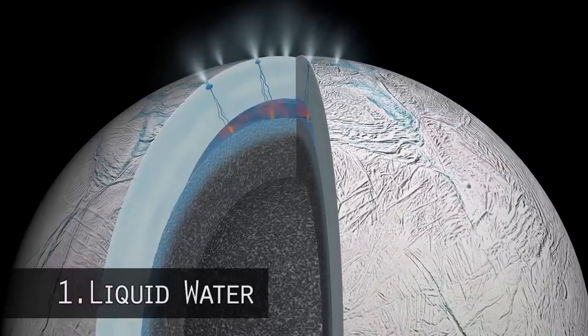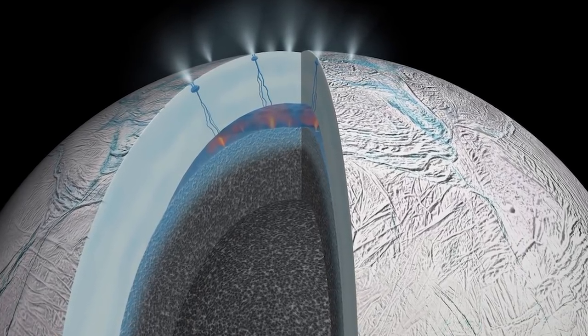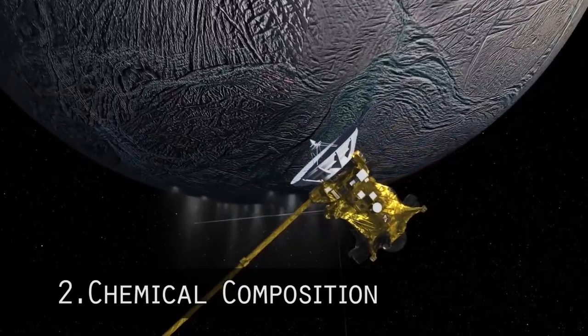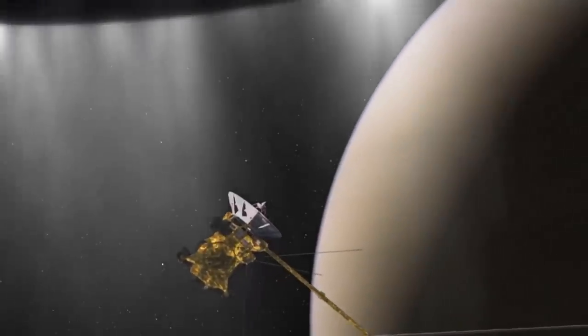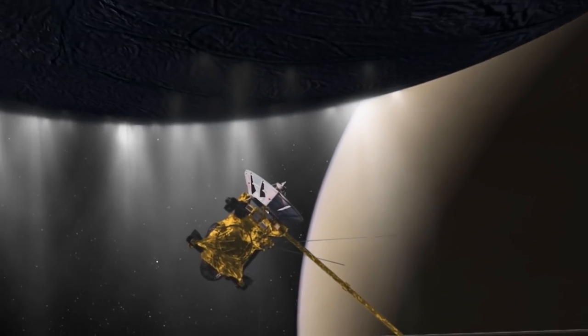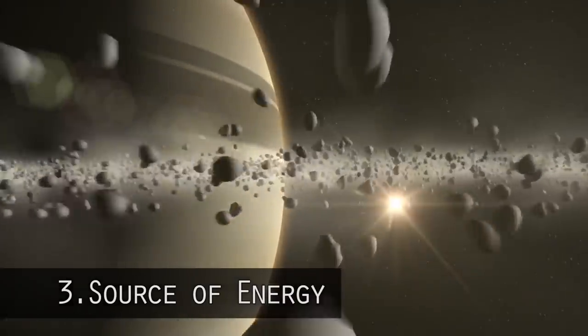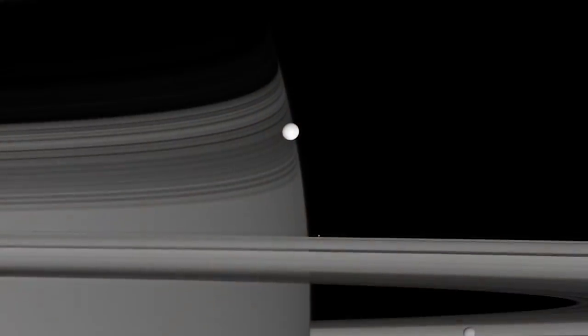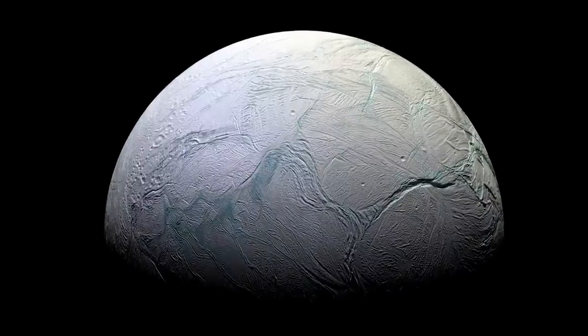First, the plumes confirmed liquid water — there is definitely a liquid water reservoir subsurface below the icy crust. Second, the chemical composition of the plumes showed a lot of organics, including things that make up amino acids. Third, we were looking for a source of energy. On Enceladus, photons from the sun won't work because they can't penetrate tens of kilometers of icy crust to reach the liquid water reservoir.